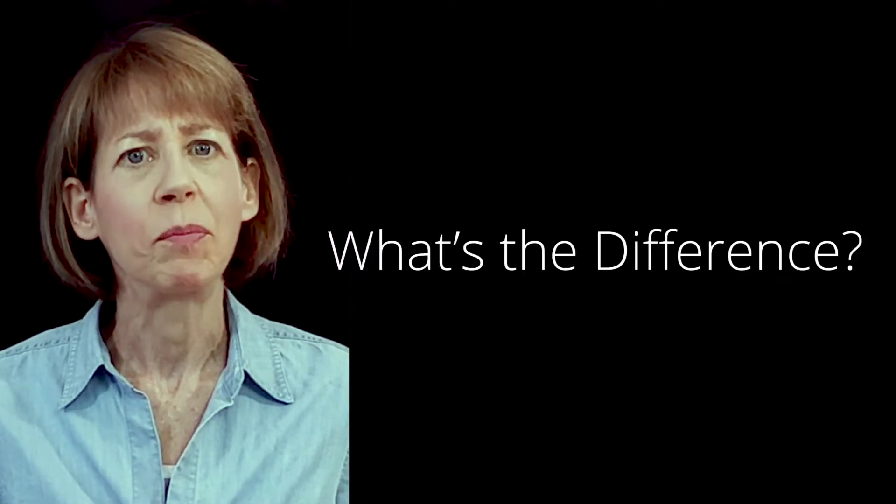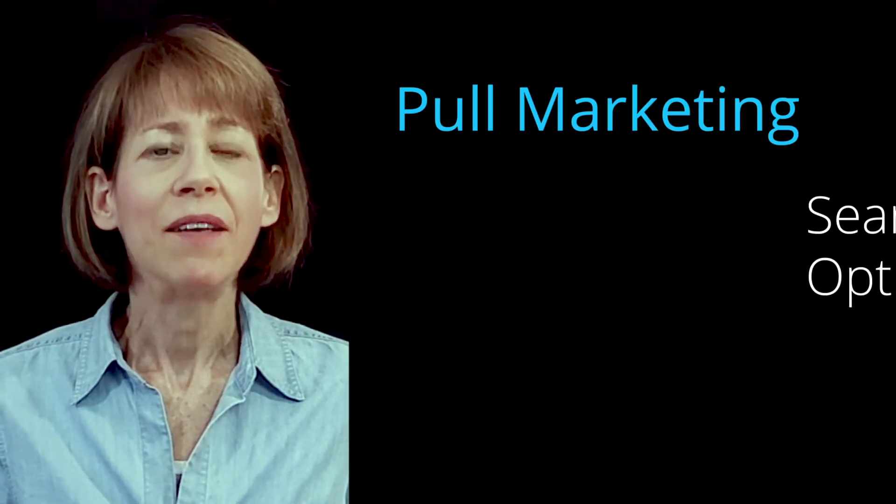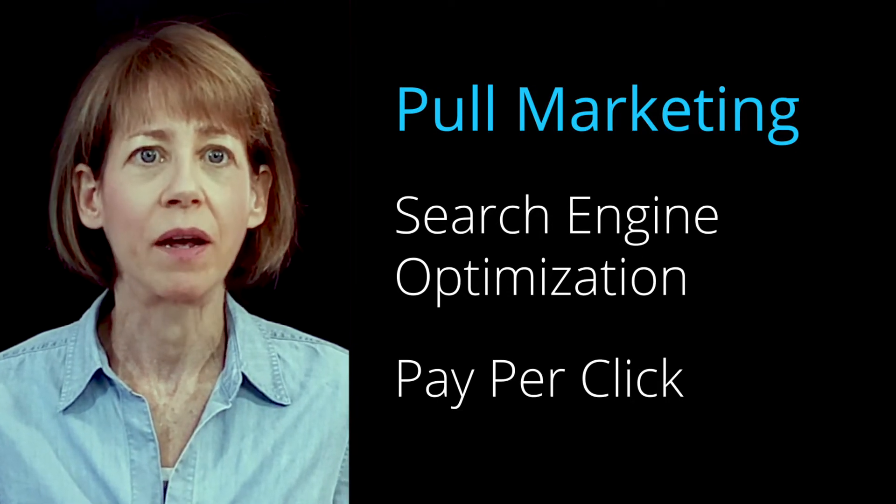So what's the difference between push and pull marketing? Most web marketing strategies rely on pull marketing. SEO and pay-per-click are examples of pull marketing. If you're relying on pull marketing, your entire strategy depends on prospective customers being proactive.